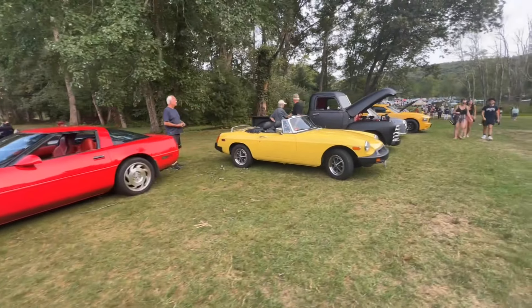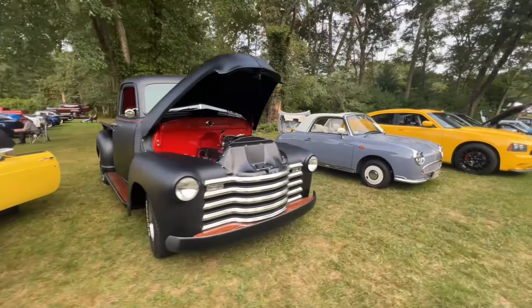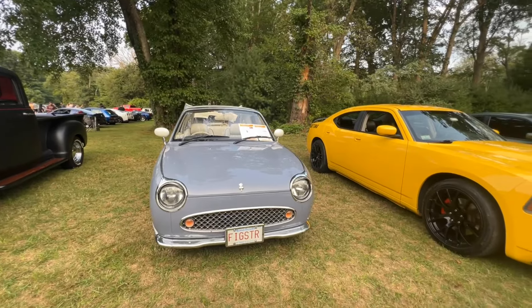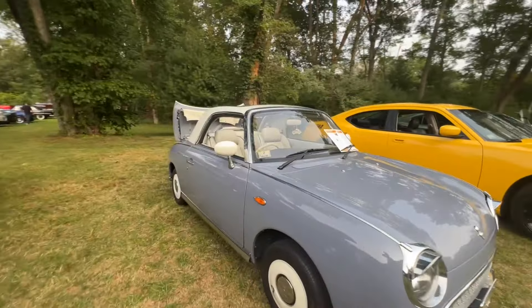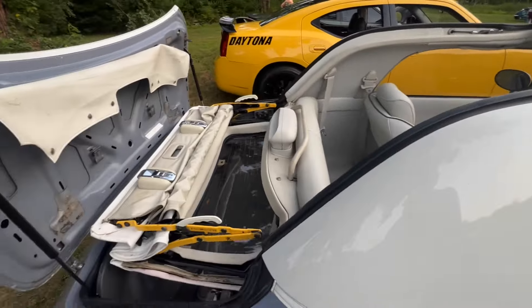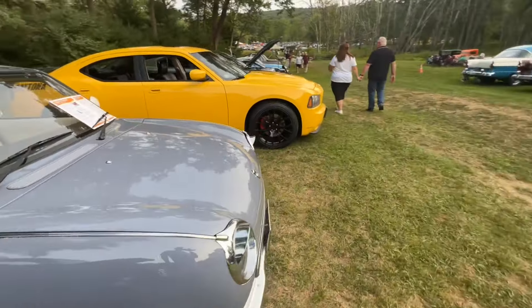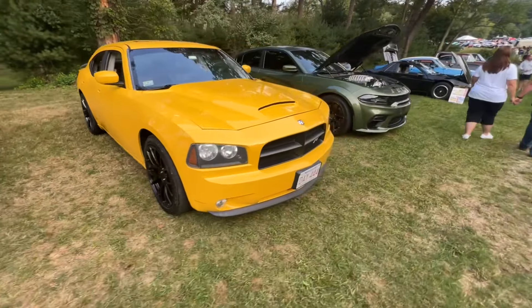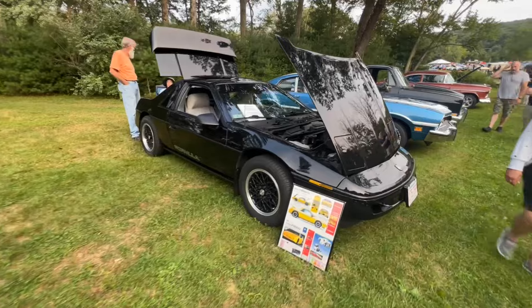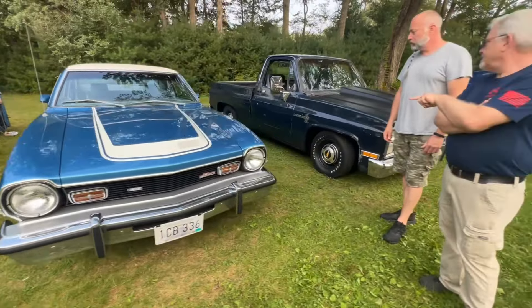Nice red C4. Little MG. Chevy pickup. And a Figaro — a Nissan Figaro, right-hand drive. Cool little car, top folds down, fun little ride. I gotta get better at just walking around with the camera rolling because I miss too much otherwise. A little Fiero. A Maverick Grabber — isn't that cool? And a Chevy pickup.